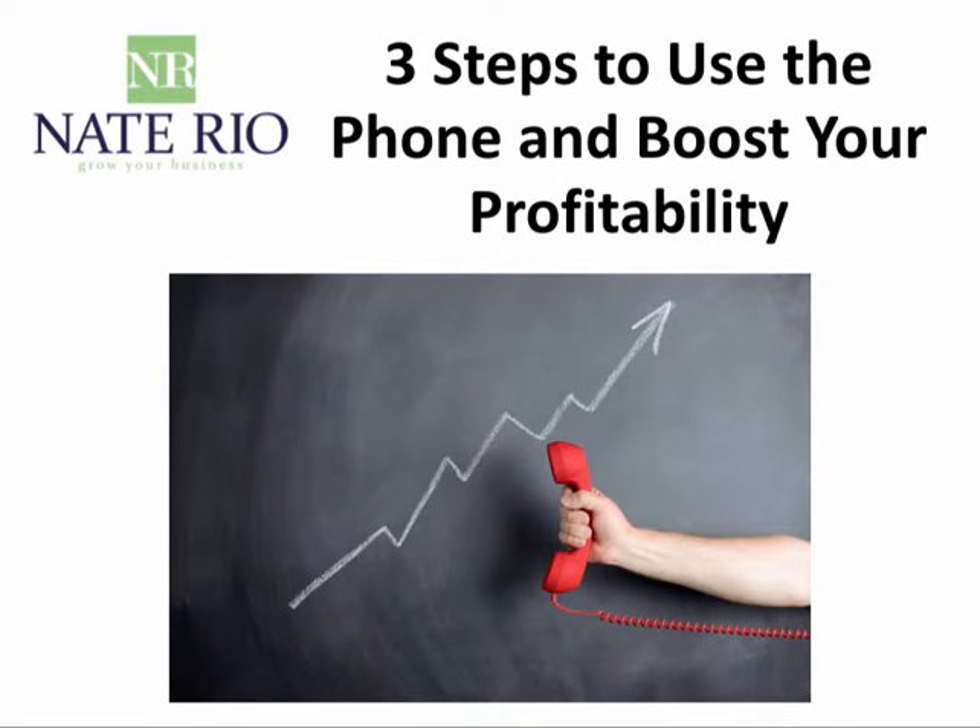Hey there, it's Nate here from naterio.com. Today what we are going to do is cover three steps to use the phone to boost your profitability. I'm going to show you how to use the phone and get phone sales to help your leads and your sales funnels convert.